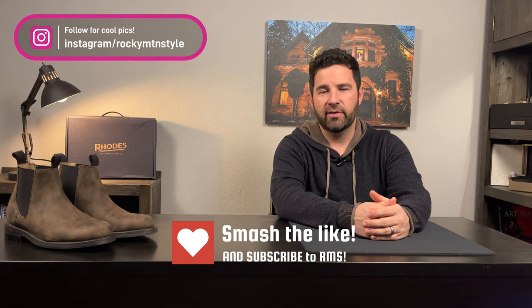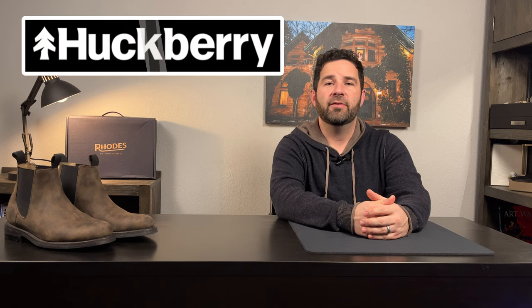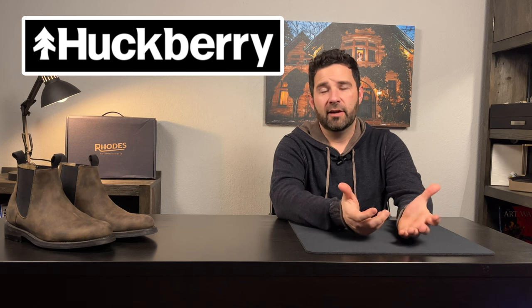Before we get started into the review, I do want to mention that these boots were sent to me by Huckberry. Rhodes is an in-house brand of Huckberry, so I just wanted to get that out there up front. However, I'm under no obligation to give a positive review, so everything you hear will be my honest and unfiltered opinion. There will be a link in the description below. If you end up buying something, it helps the channel, and any revenue I generate will go right back into the channel in the way of giveaways, more products to review, or upgraded gear to make these videos better.